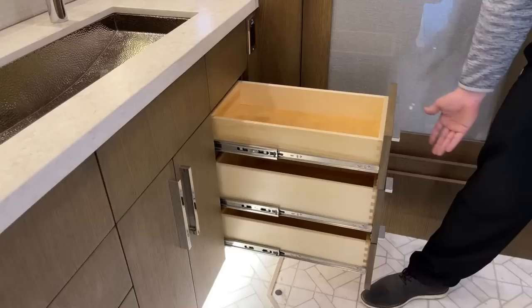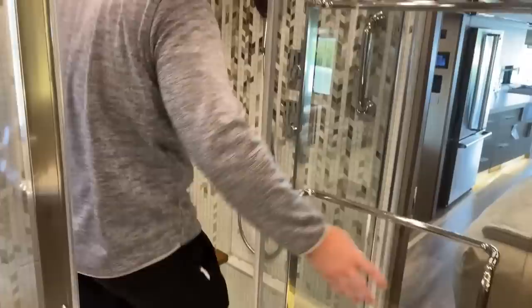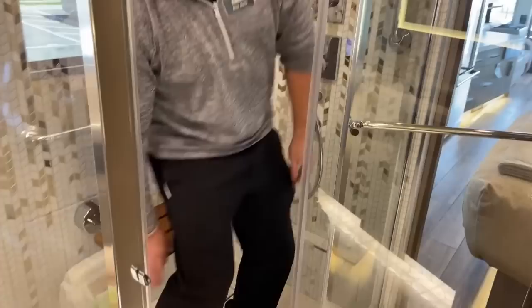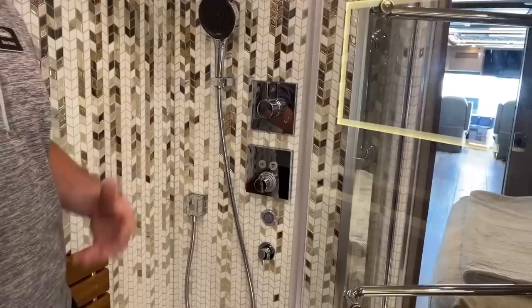Moving over to the opposite side, we have a full tile shower with a glass enclosure. There are two safety mechanisms to keep it from swinging open in transit — a latch and some really strong magnets. This is a huge full tile shower with dual shower heads: a wand and a rain head up above, plus a foldable seat. Over here is the control to choose which shower head to use, set the temperature, and this is the Shower Miser system — a recirculation valve that recirculates cold water from the lines back into your fresh water tank so you're not wasting any water waiting for it to warm up.